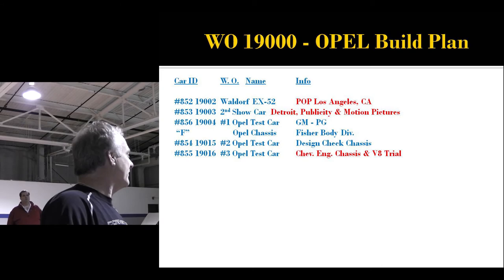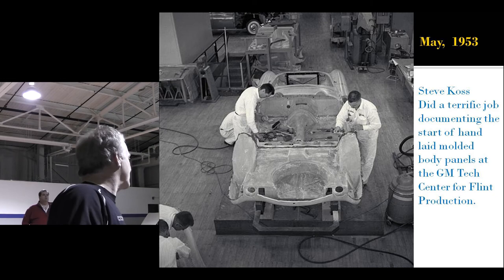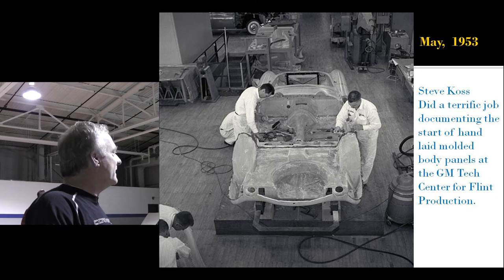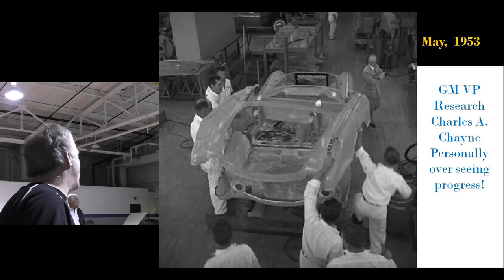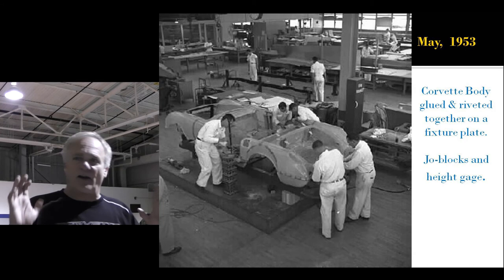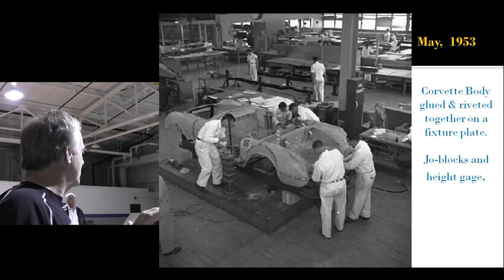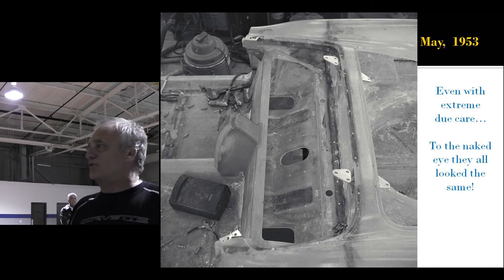Now they've got to start making bodies. These pictures, previously thought to show the Flint plant, actually show the GM Tech Center in Detroit on a big surface plate — taken in May. There's a good film by Steve Koss showing how they did it. This was Charlie Chain's pet project — he's in the suit, personally overseeing it as VP of research. These panels were the finest human beings could make with the known technology. The problem was it just wasn't good enough.